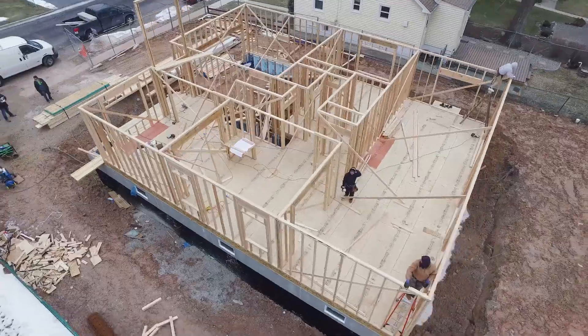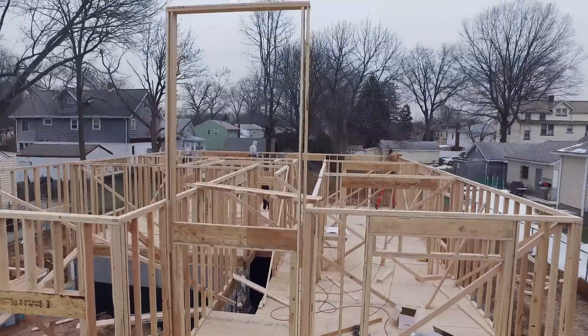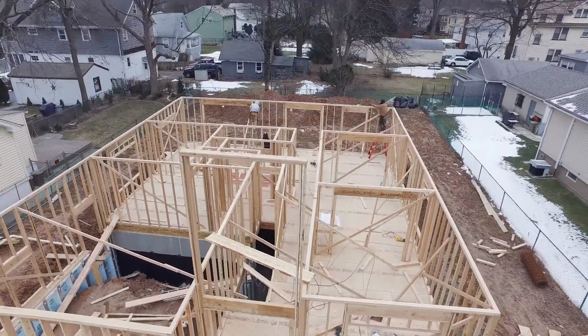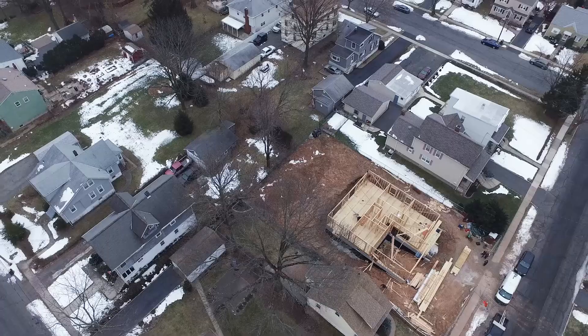Ideally, you get a buyer in pre-construction. Someone's going to choose what they want in this house. They'll put down a large upfront deposit. It's really a win-win situation — for us because we have the project pre-sold, and for them because they get exactly what they want in the form of finishes.